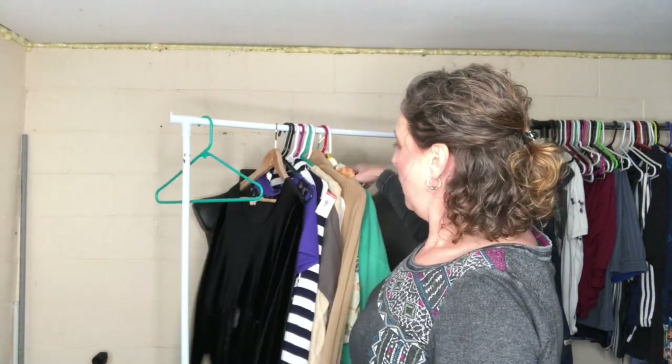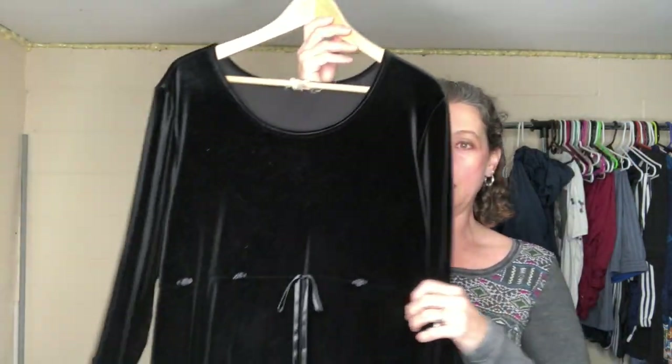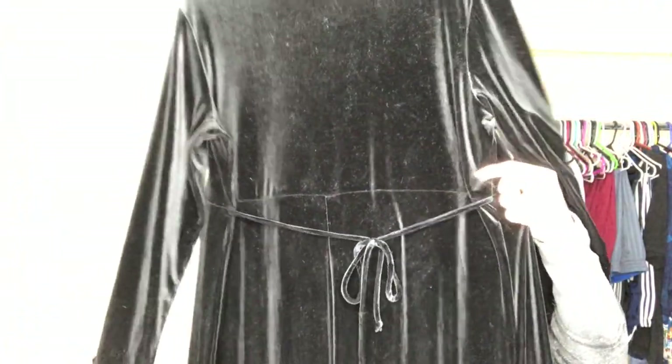I paid less than a dollar for this too. It's a long 1990s vintage black velvet maxi dress — oversized, ties in the back, with cute little rosebuds on the front. It goes all the way down to the floor. I'm probably going to put that up for between $35 and $40. I think it'll do really well — it would look great with a pair of Doc Martens.